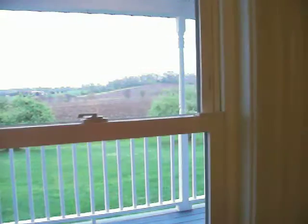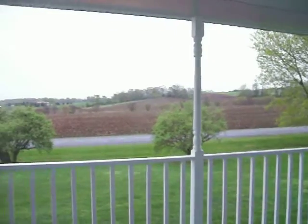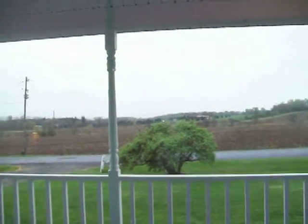I want to show you a little bit of the views. You have this great front porch that runs all along the front, and the views just really go for miles.